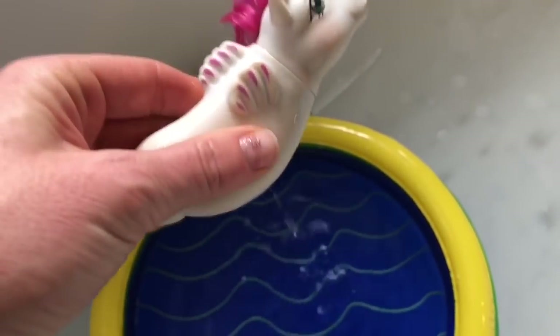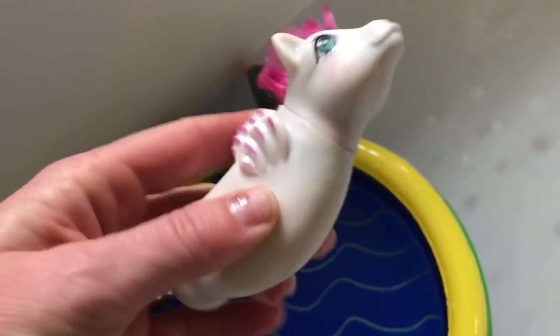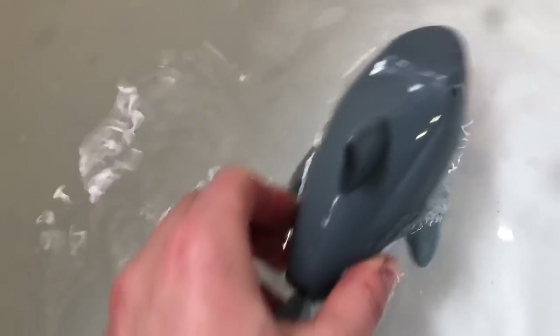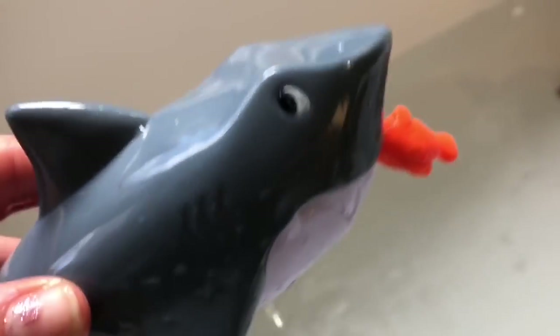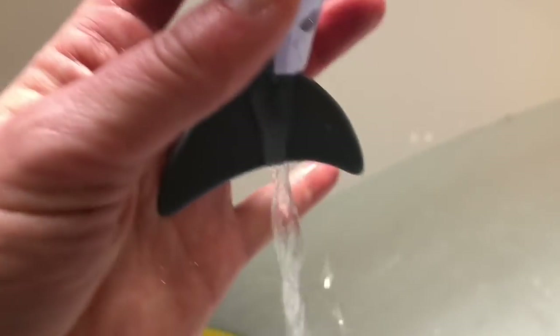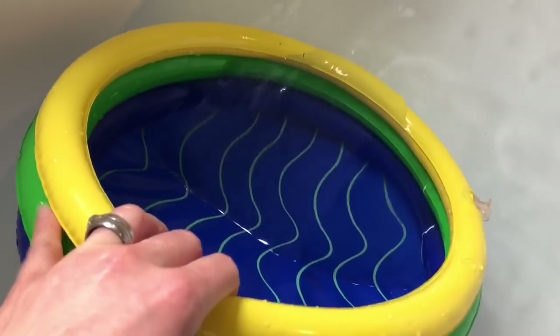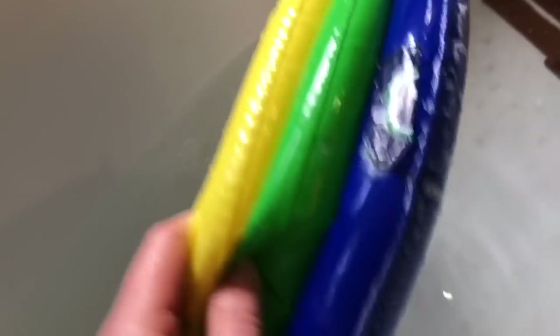And if you have toys with water inside, you need to squeeze all of the water out so the inside doesn't get moldy — even the shark. Dump all the water out. And finally the pool — it has soap bubbles all over it. Give it a little rinse.